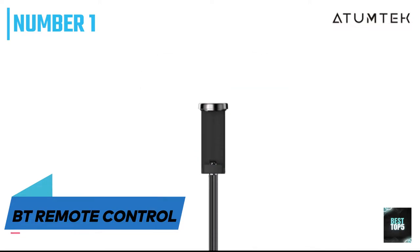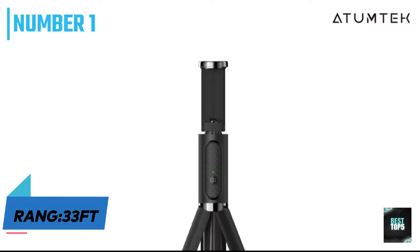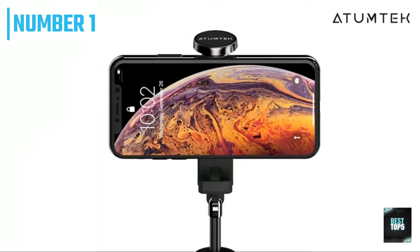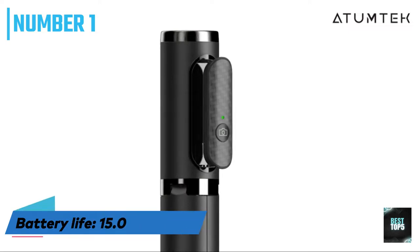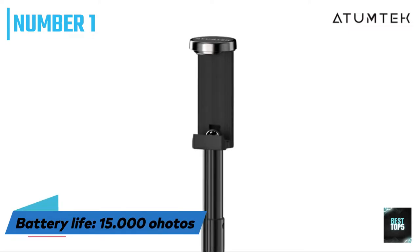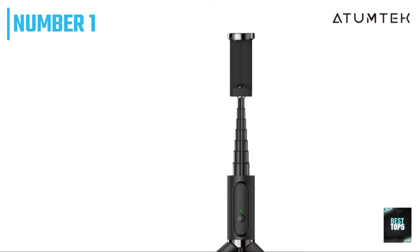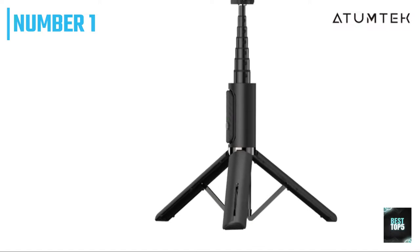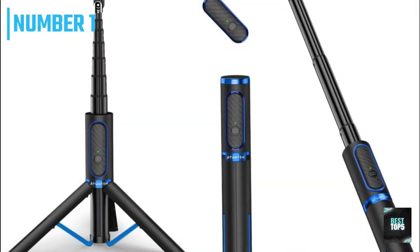The Bluetooth control distance is up to 33 feet, which allows you to take photos by yourself or take group photos by taking off the remote controller. With a built-in 50mAh rechargeable lithium battery, you can continuously capture 15,000 photos after a full charge via micro USB charging port at 5V 110mAh. The Bluetooth remote is compatible with iOS 7.0, Android 5.0, and above devices.